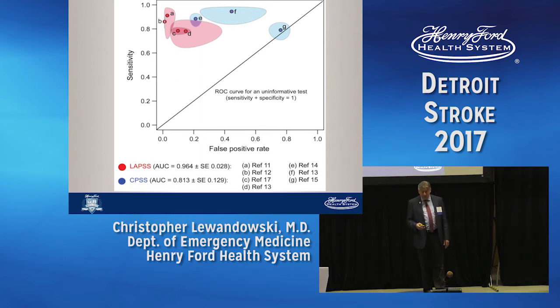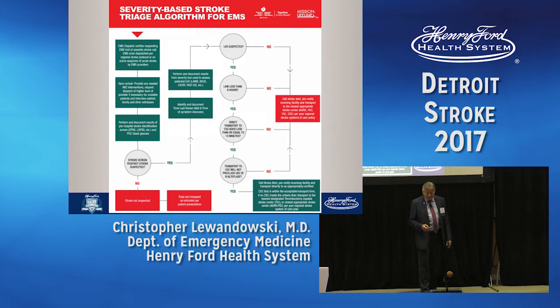The American Heart Association has come up with an algorithm: when EMS arrives, they examine the patient and perform a stroke screen; if it looks like a stroke, they do a screen for large vessel occlusion; if LVO is suspected and the patient is within six hours — and that paradigm is changing, we'll hear more about that today — they should transport to an institution that can perform thrombectomy and has endovascular therapy, provided it adds no more than 15 additional minutes to the usual transport time. There is data supporting each box and circle in this algorithm.